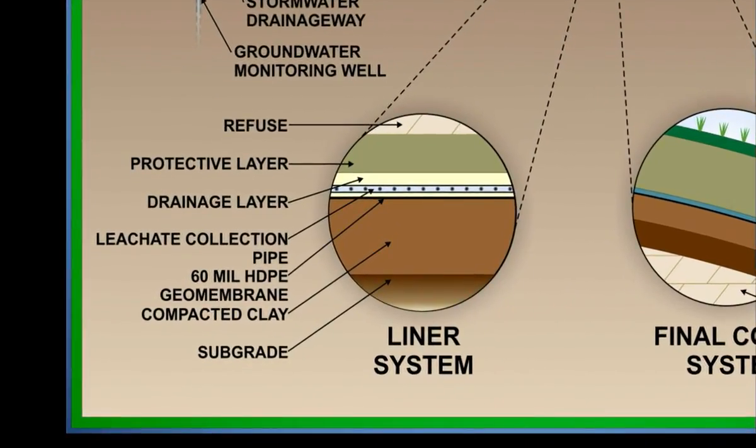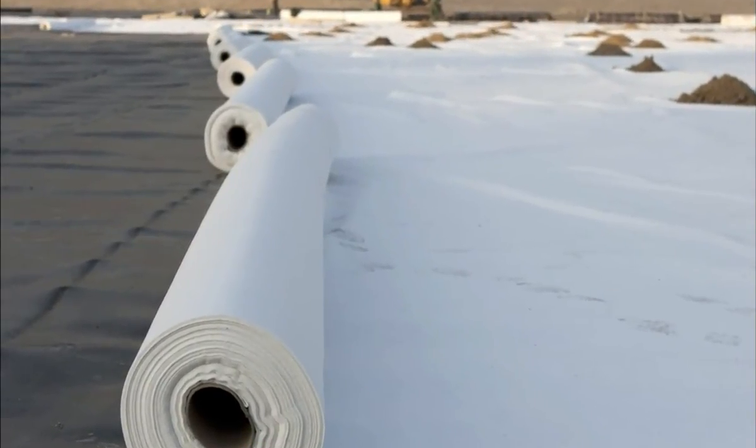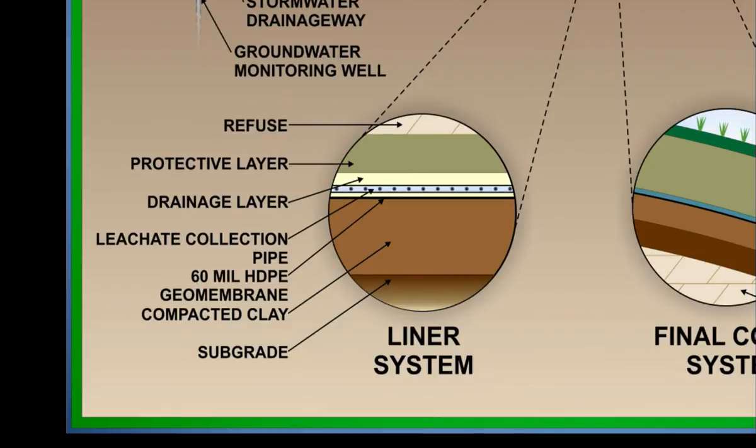On top of that, we lay a synthetic liner — a 60 mil synthetic liner. On top of that, there's a protective layer to protect that liner. And then we put in a leachate, or liquid collection system, that makes sure that the liquids are collected and processed properly throughout the life of the facility.